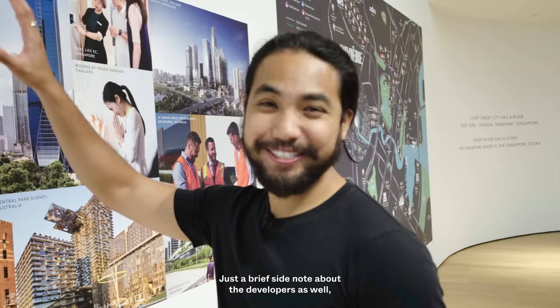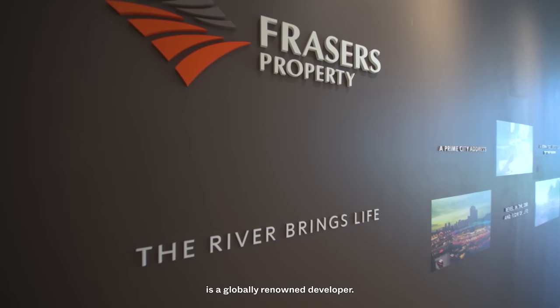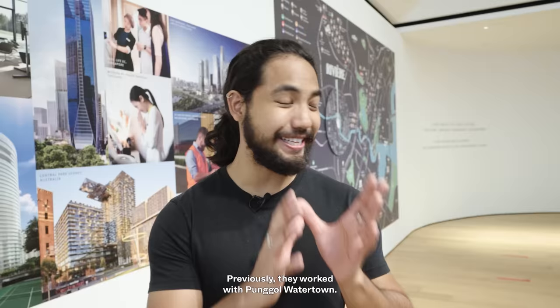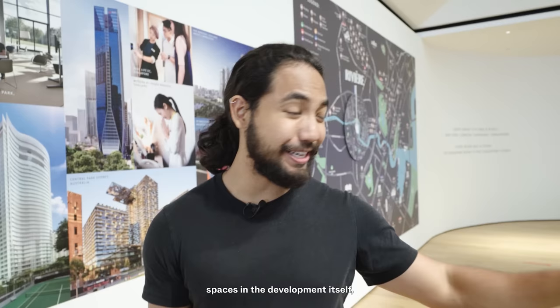Just a brief note about the developer — Fraser's Property is a globally renowned developer. This isn't their first riverside residence either; they previously worked on Punggol Watertown. They're also incredible with commercial spaces, such as Northpoint at Yishun. While there aren't many commercial spaces in the Riviere itself, you can be assured that whatever's there will be done to perfection.